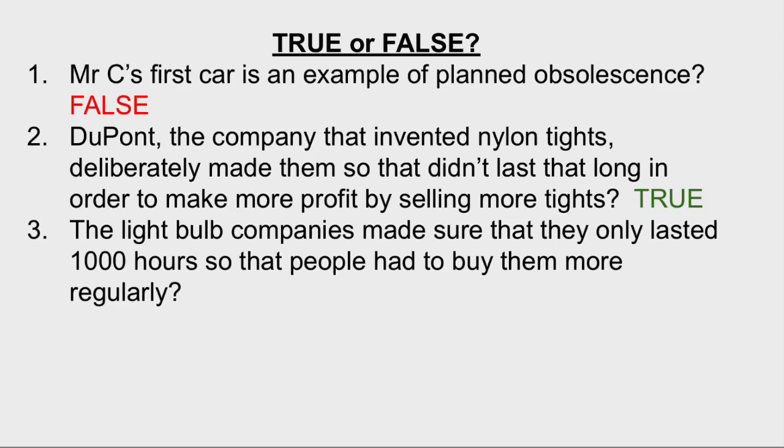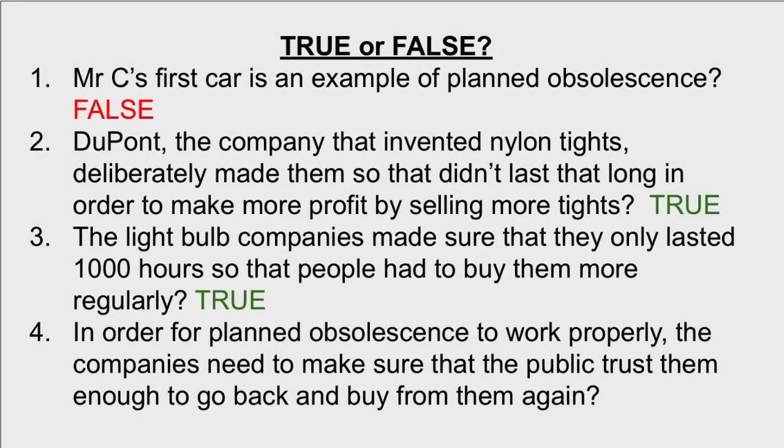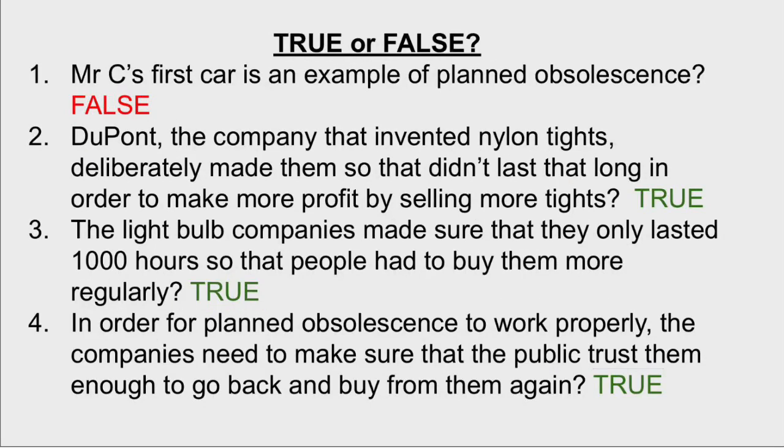Number three: light bulbs were deliberately designed so that they only lasted a thousand hours so that they would break and people would have to buy more. This is also true and again another example of planned obsolescence. And finally: planned obsolescence only works properly when the companies get consumers to trust them so that they'll go back and buy more. This is also true and is very clever marketing on the part of the companies themselves.